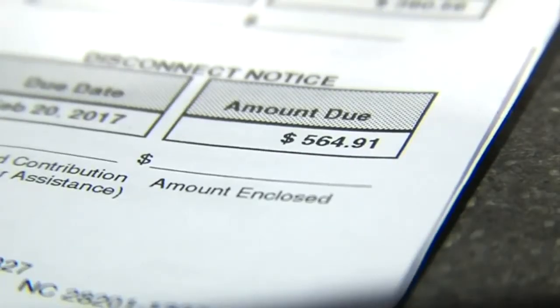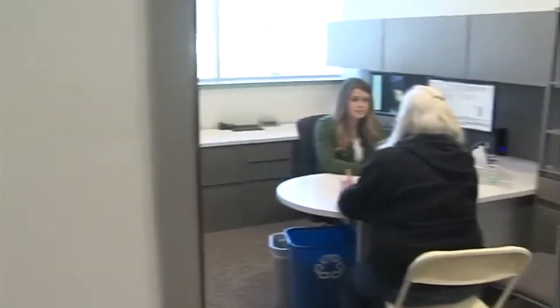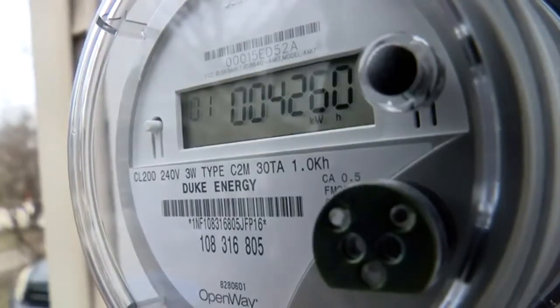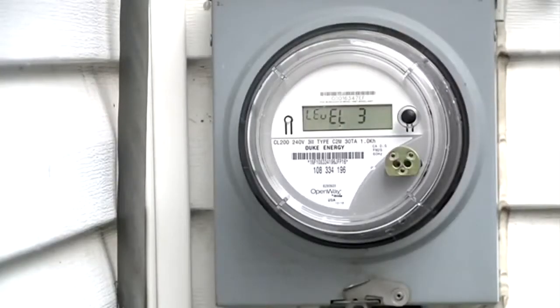If you find yourself struggling to pay your increased energy bill, Duke Energy does have resources to help you. Middleton says there are several options you can choose from. A lot of customers tend to want to just hide their eyes and say, I just don't want to think about it. The thing to do is not to run away from it or ignore it, but to call us right away.